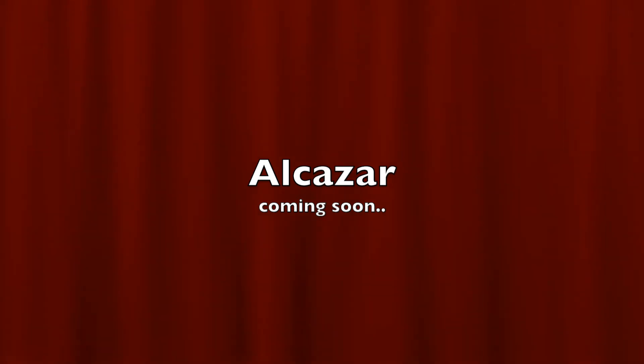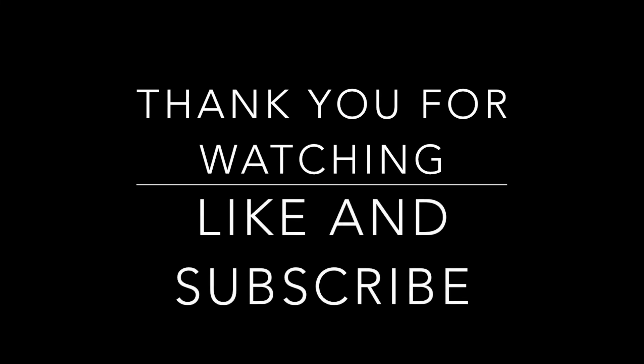So that's it for today. Hope you liked the video. Thank you for watching. Please do like and subscribe.